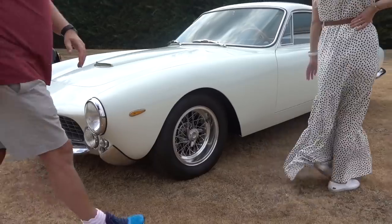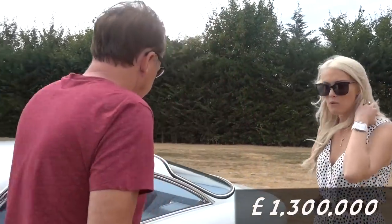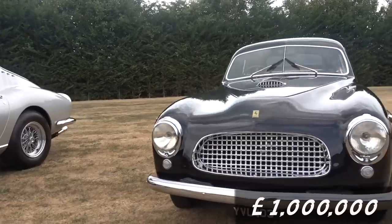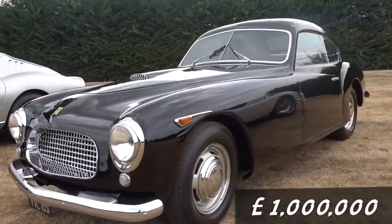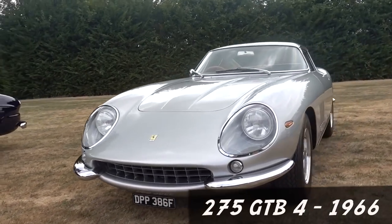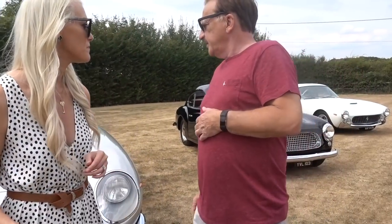That's a Lusso — just in the value of that, 1.3 million pounds. So this is the 11th car that Ferrari ever made, and it's worth about a million pounds. What do we have here then, JC? It's a 275 GTB4, 1966 — one of 27 in right-hand drive. And the price on that is two and a quarter million pounds.